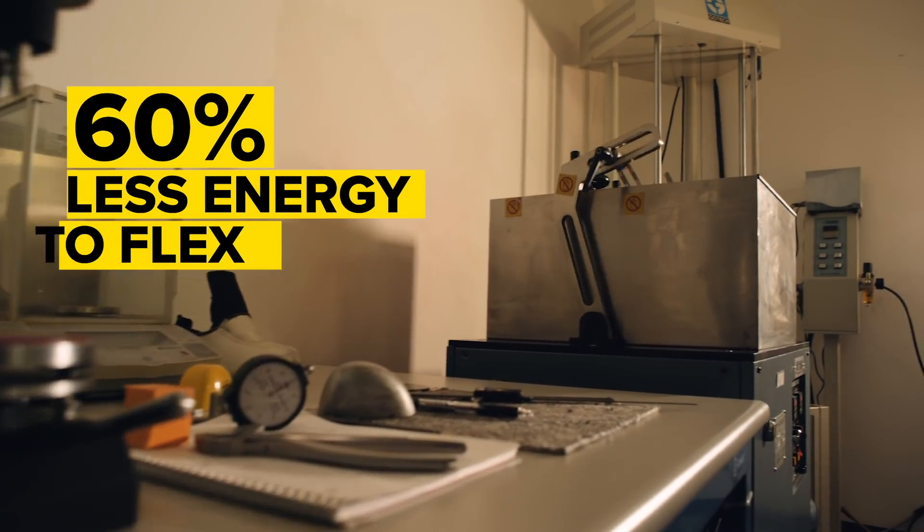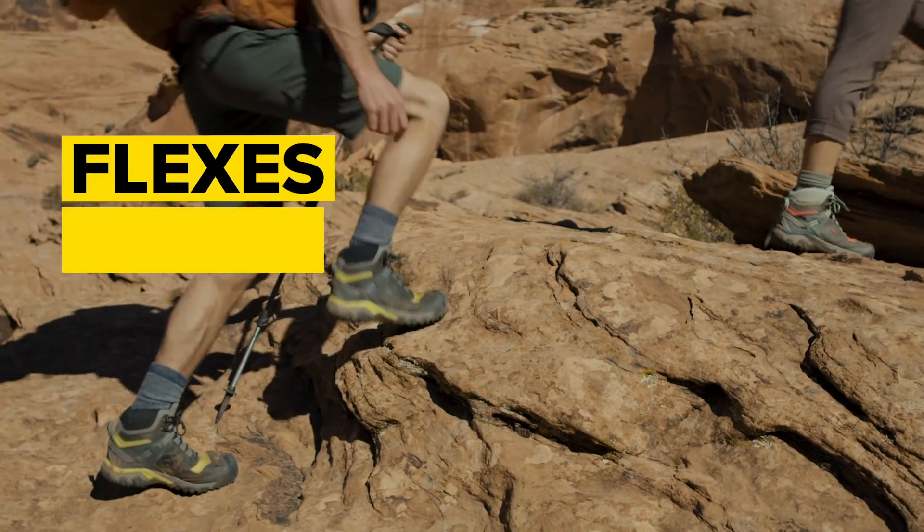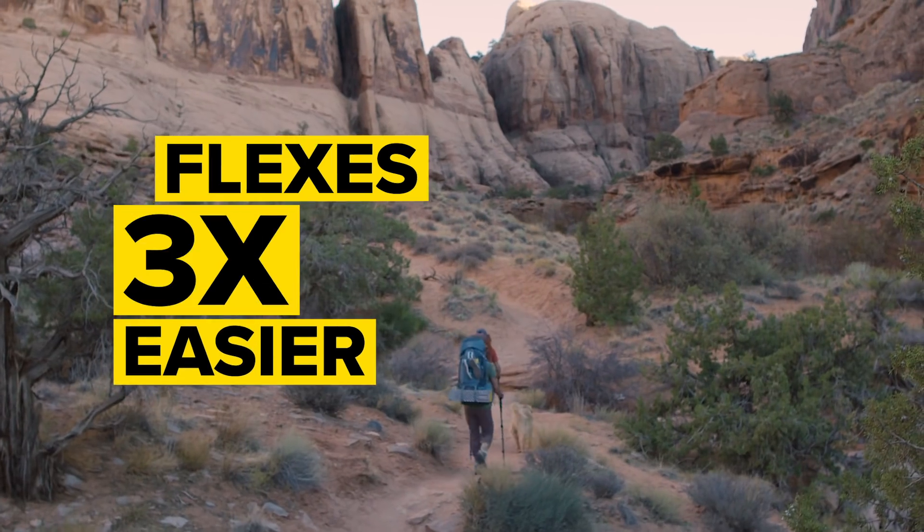When you look at the data, Ridgeflex reduced energy by 60%. We did indeed heed our original call. We made each step feel easier. Three times easier.